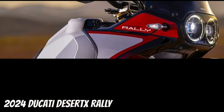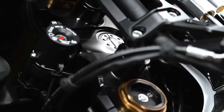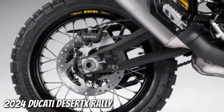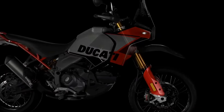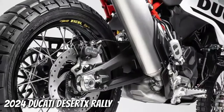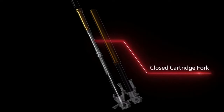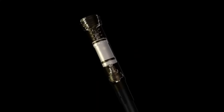The Desert X Rally boasts a smorgasbord of upgrades over the base model. There's 20 mm more suspension travel at each end, bringing totals to 250 mm at the front and 240 mm at the rear. The front end features new billet aluminum triple clamps gripping closed-cartridge KYB forks with Kashima coating on the uppers and DLC coating on the lowers, plus an Öhlins steering damper. A fully adjustable KYB rear shock features a bigger piston than the base model's unit.